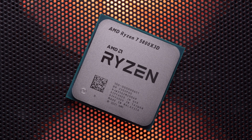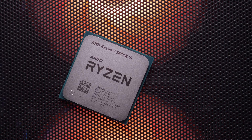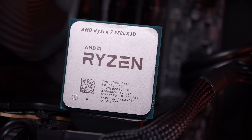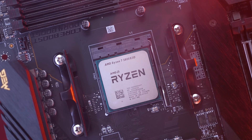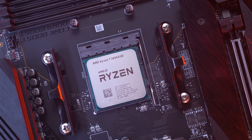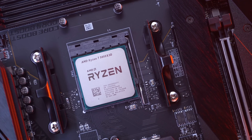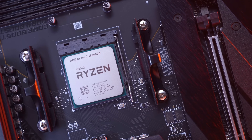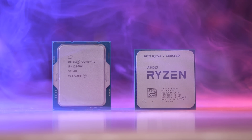AMD has set the MSRP at $449 US, while the original 5800X has dropped to around $340. Intel's Core i9-12900K is around $600, so should the 5800X 3D hit its MSRP it would be 25% cheaper. The 5800X 3D can be dropped into any AM4 motherboard supporting Ryzen 5000 processors, including relatively inexpensive B450 boards. It is worth noting this is a gaming-focused CPU — AMD is 100% pushing it as such, and the data will make clear why there isn't a 5950X 3D.